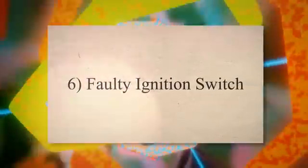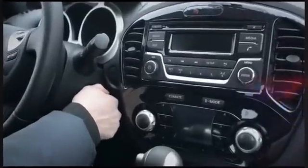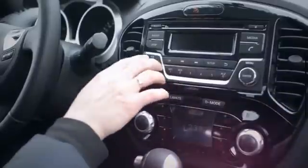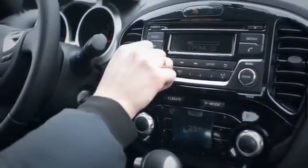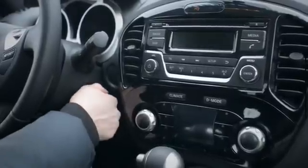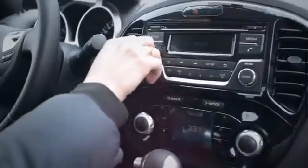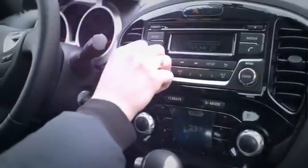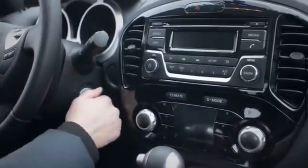6. Faulty ignition switch. Sometimes a faulty ignition switch can cause your car to shut off while driving. The ignition switch is located behind the ignition lock and gets turned when you turn the key to start the car. Inside the switch, tiny metal plates can build up corrosion and rust. If this happens and one of these plates loses connection, the whole ignition will get switched off.